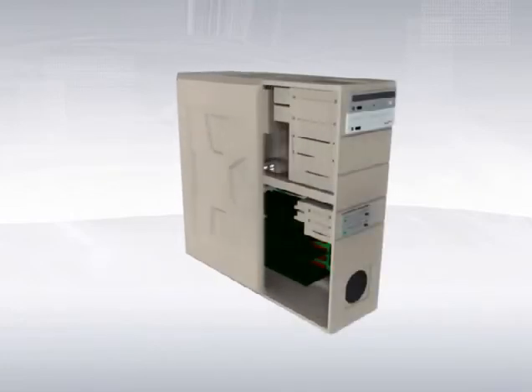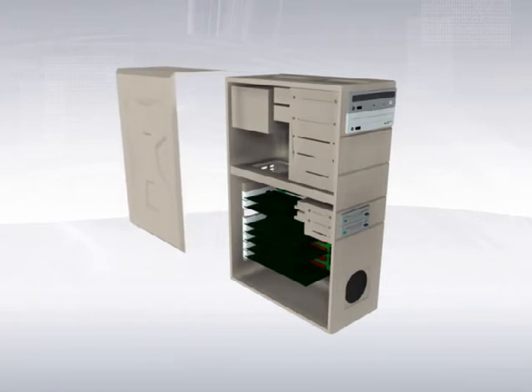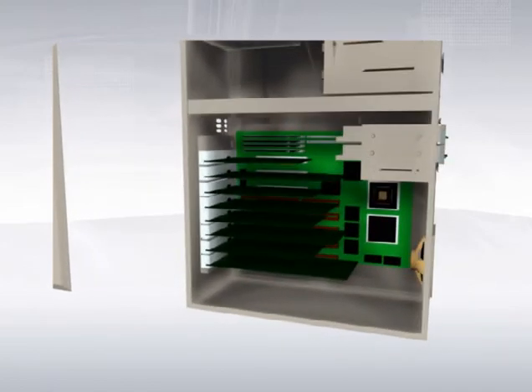For example, a video card can be added to process and analyze video data. This new card, however, ties up one of the remaining expansion slots, preventing that slot from being used for other purposes. Once all of the expansion slots are full, it is very difficult to add additional capabilities or functionality.